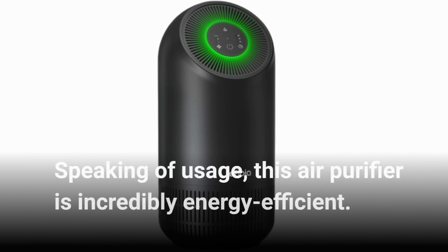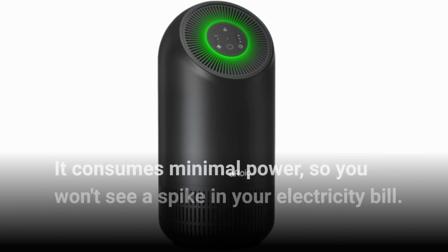Speaking of usage, this air purifier is incredibly energy efficient. It consumes minimal power, so you won't see a spike in your electricity bill.